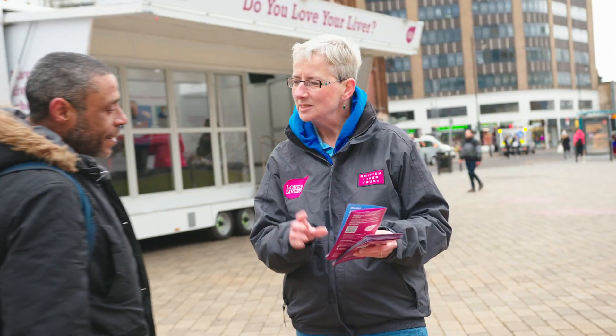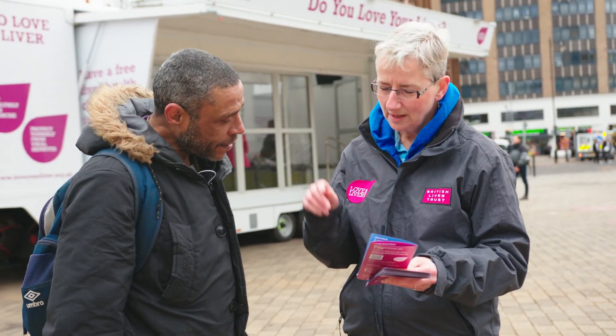Hello, it's great to be able to welcome you here to see our mobile unit. This is the mobile unit we take all over the country when we're doing our Love Your Liver roadshows. It helps us raise awareness of the risk factors for liver disease and gives people the chance to find out more about their liver health. So if you'd like to follow me we'll go and have a look around the mobile unit.